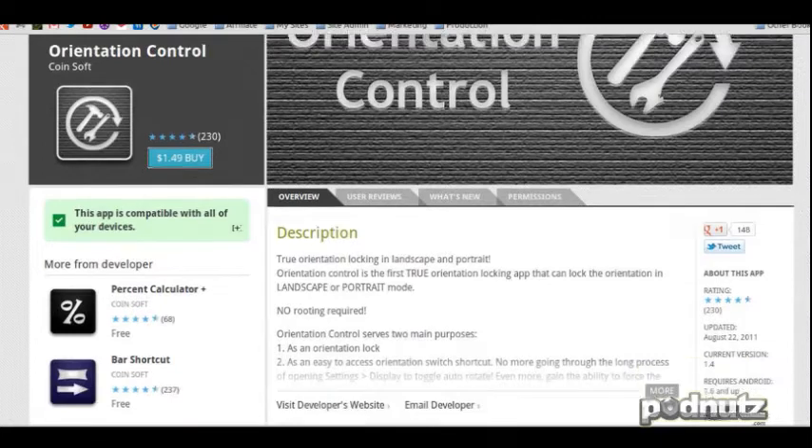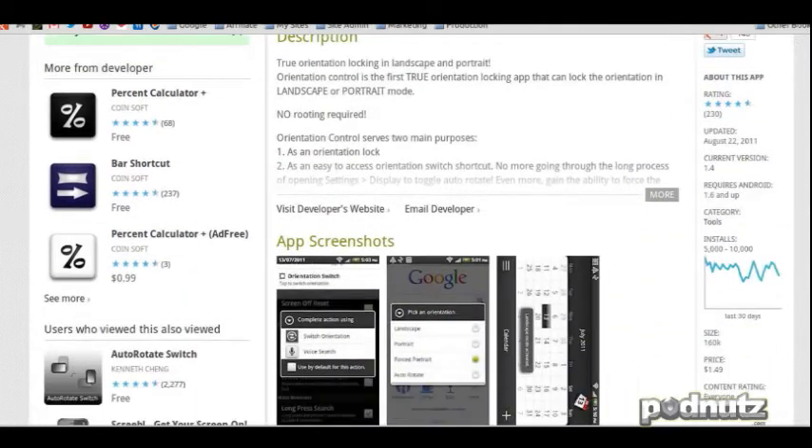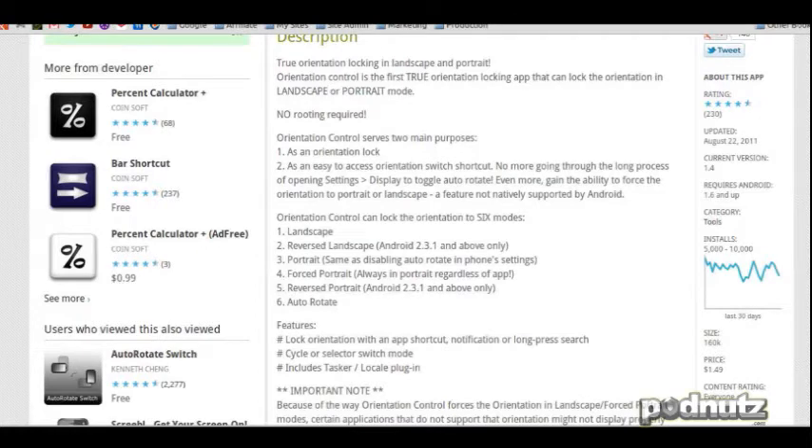Orientation Control is the first true orientation locking app that can lock the orientation. It locks — it has to lock it, so it has to be able to go into it.